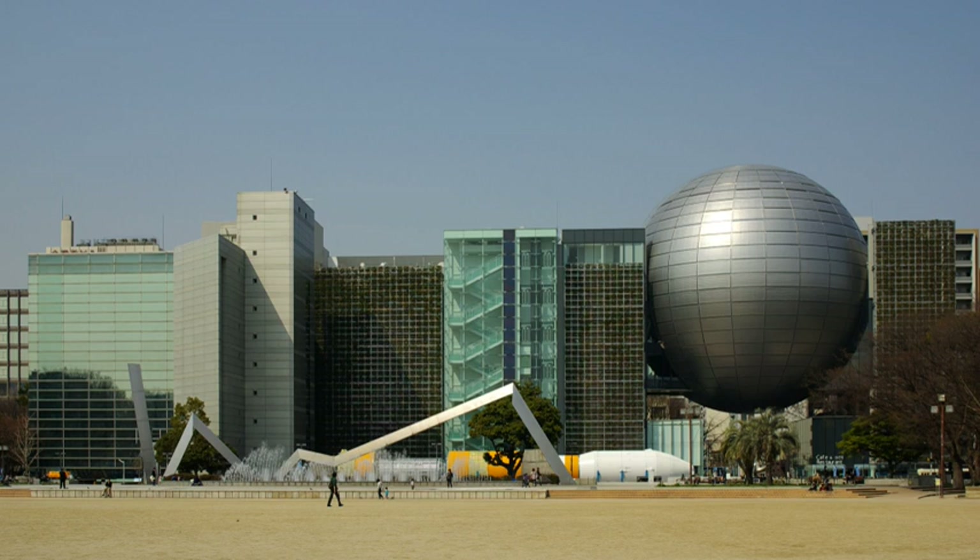The upper floor of the museum is currently devoted to a display about space and future technology, utilizing touchscreen tablets and other technology. Many of the exhibits have been specifically tailored for children, such as a model railway on the third floor in the transport section. The museum also has features on the local Chubu region's links to science and industry.